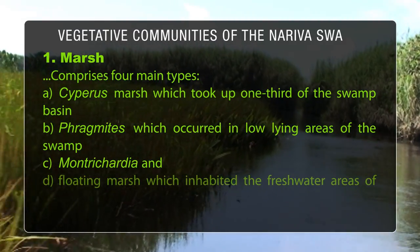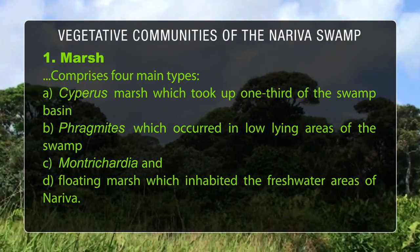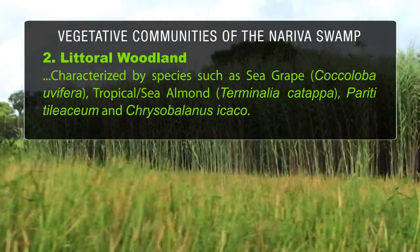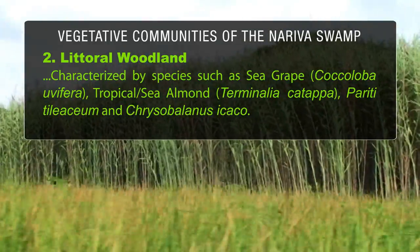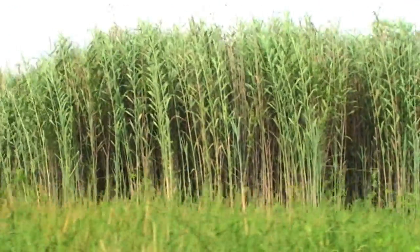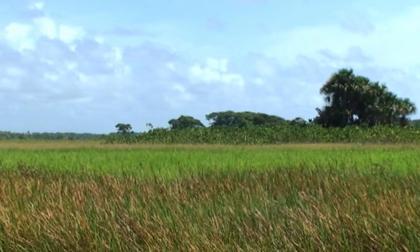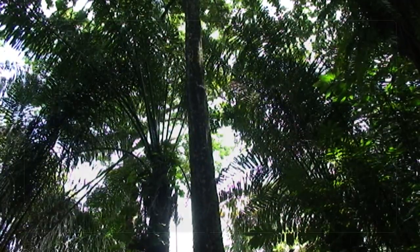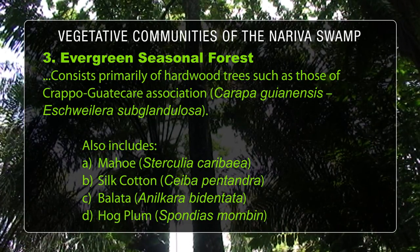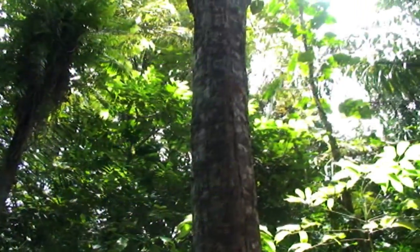Four main types of vegetative communities exist here. Researchers have recorded four types of marsh forest that occupy different areas within the swamp. The littoral woodland is characterized by species such as sea grape and tropical or sea almond. Most of this vegetation was removed at the eastern end of the swamp, which was used for cultivation of watermelon and vegetable crops. The Nariva Swamp also contains evergreen seasonal forest, composed of trees such as crapperwood, maho, silk cotton, and bolata. Lianas, epiphytes, and palms are also typical within the understory of the forest.